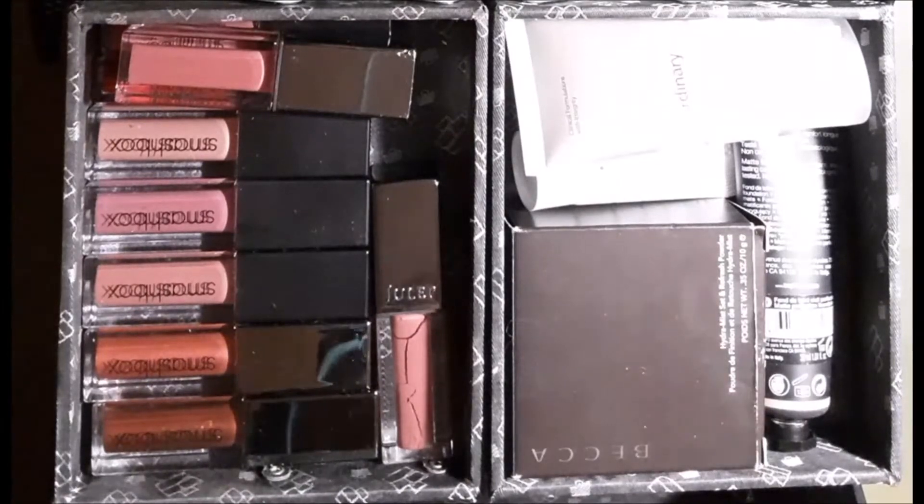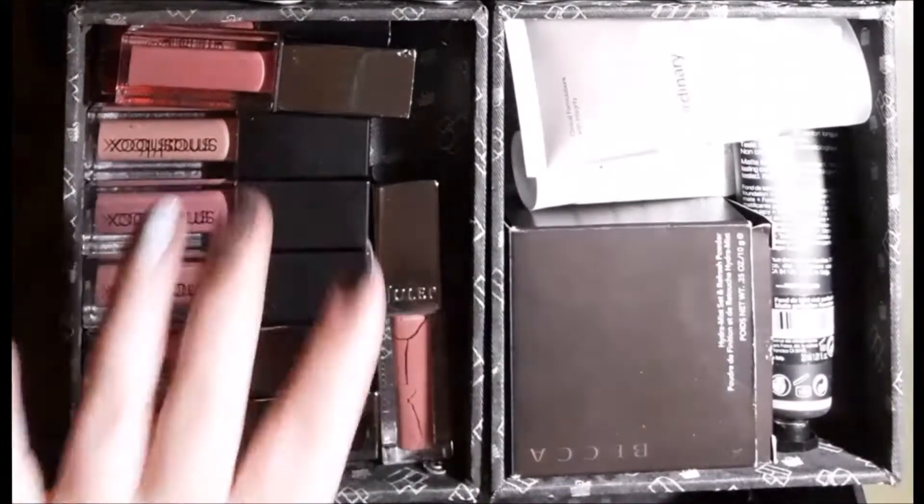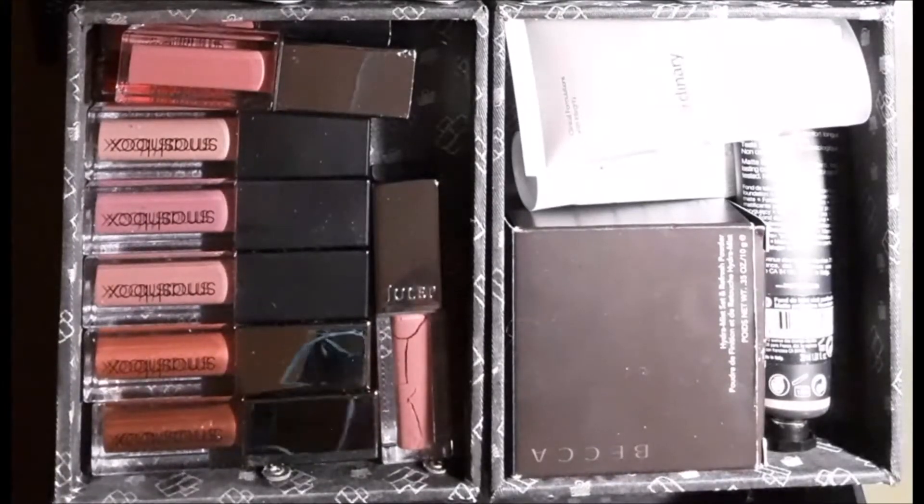Here's the top layer. On this side I have complexion products; on this side I have some lipsticks, which I'll get to later. The light in here is really bad and I tried to introduce a lamp to the situation, but I actually think it's making it worse, so please pardon the shadows. We'll start with the complexion products.